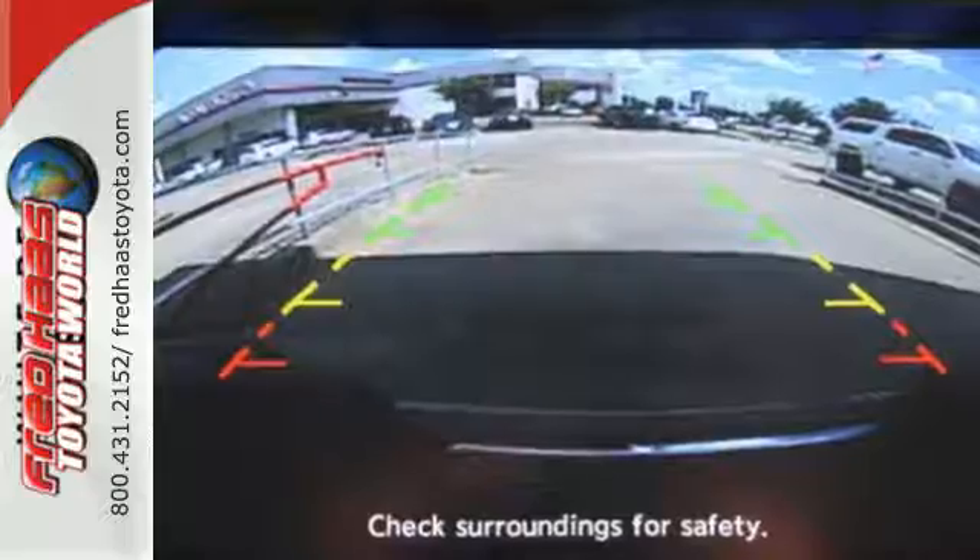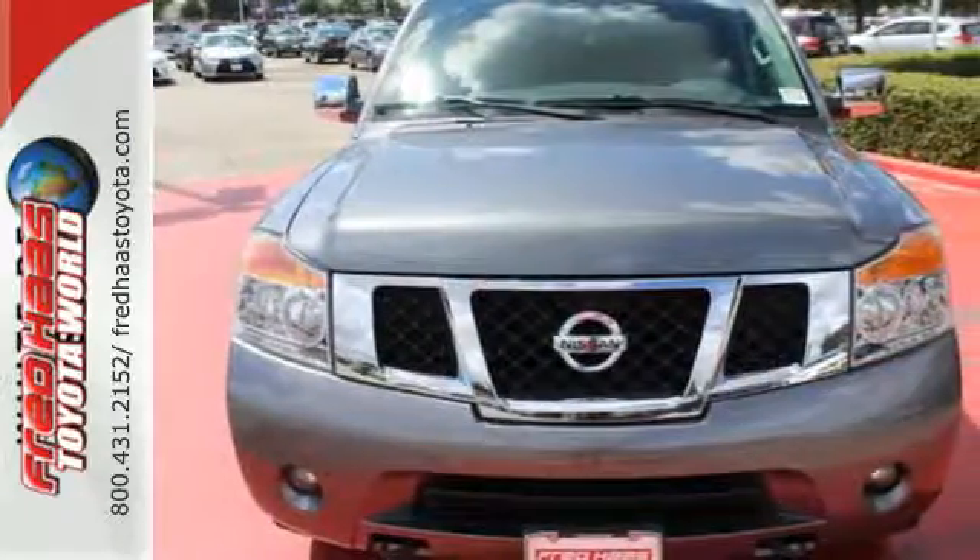A full-size SUV for a life full of adventure. Take it for a test drive today.